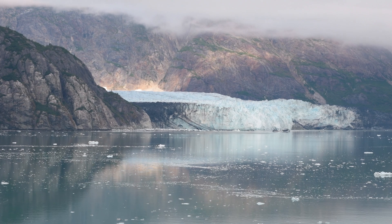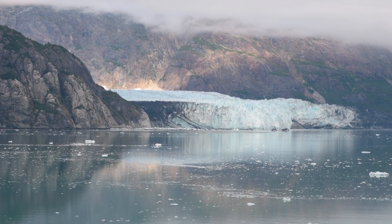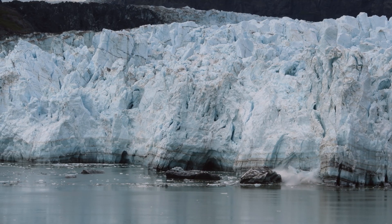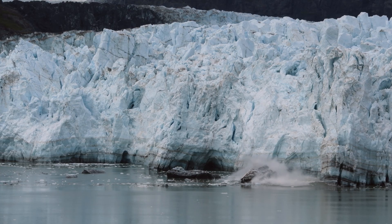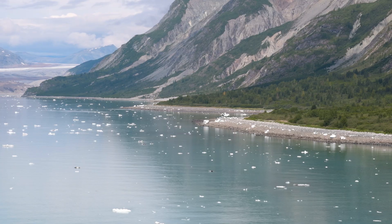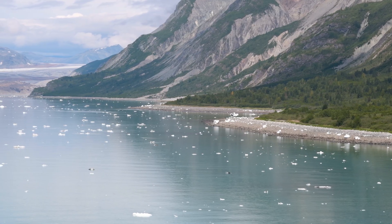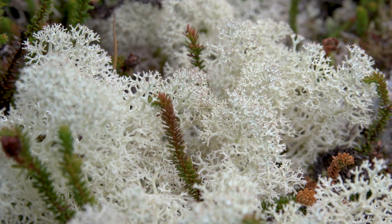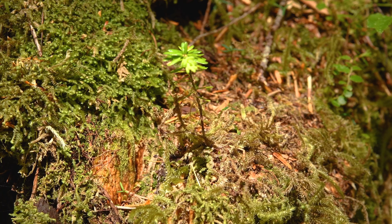To this day, Glacier Bay remains an important place for scientific discovery. Due to the receding glaciers, scientists are able to study primary succession of life returning to the newly revealed landscape. It's the perfect place to research because you can travel back in time as you move down the bay away from the glaciers, seeing the change from bare rock to mosses, grasses, and the start of temperate rainforests in a single valley.